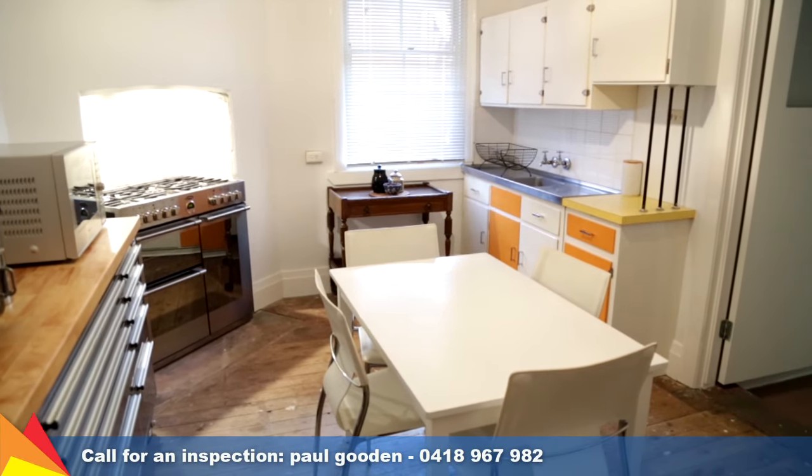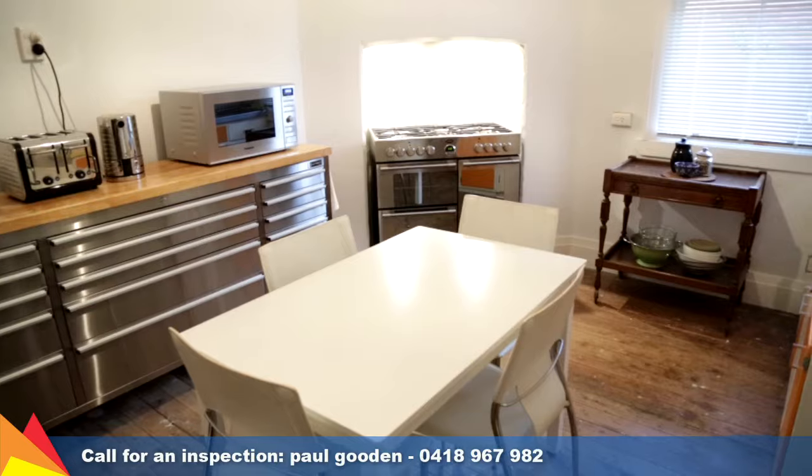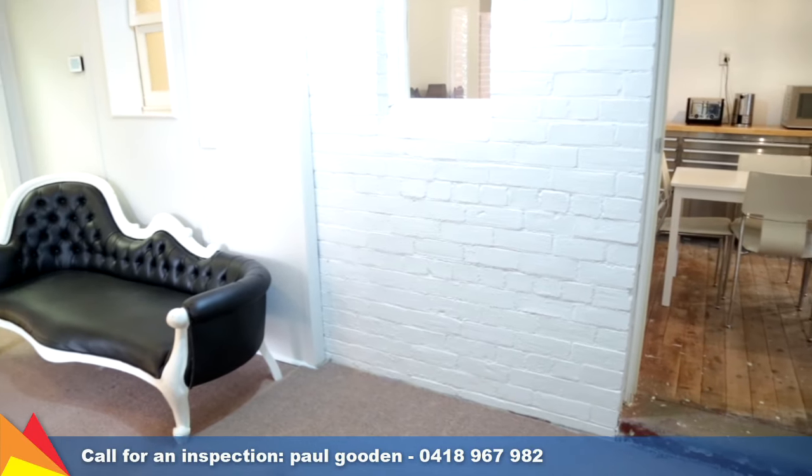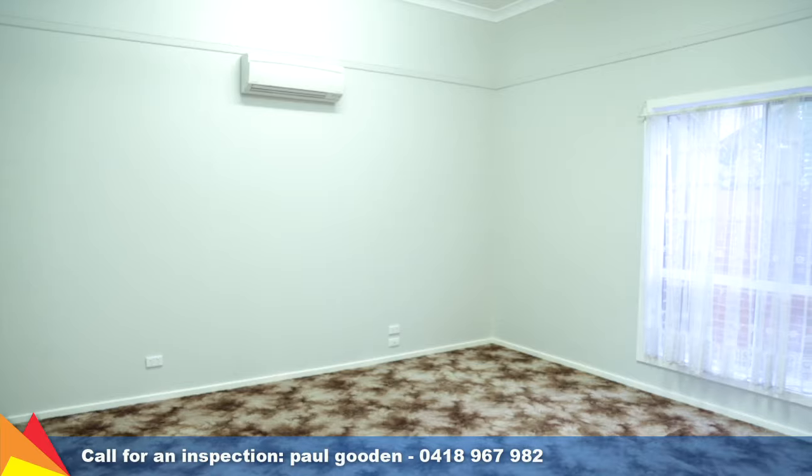The original kitchen will respond well to a modernisation and includes a new free standing oven. Ensuring complete comfort, there is reverse cycle air conditioning and ducted vapour cooling plus gas heating.